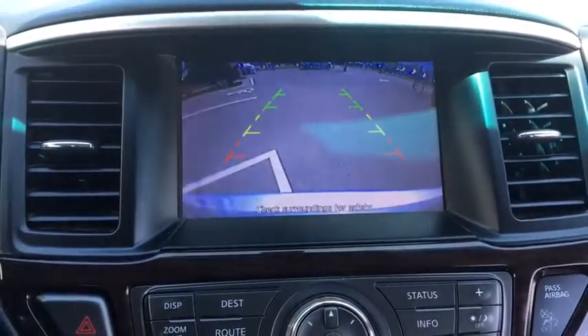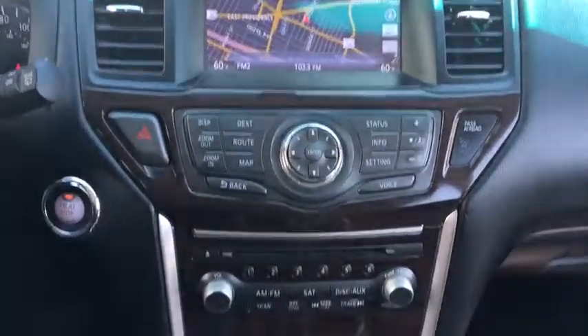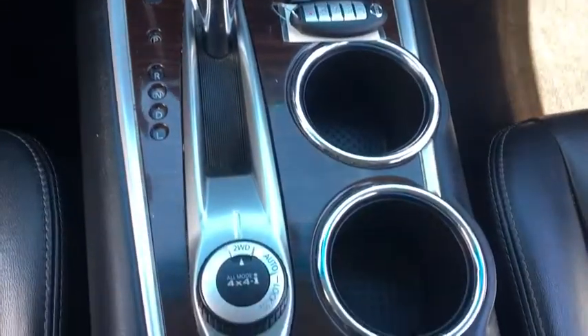Airbags, leather seats, tachometer, heated passenger seat, driver memory seats, power heated outside mirrors, remote window operation, rear spoiler.